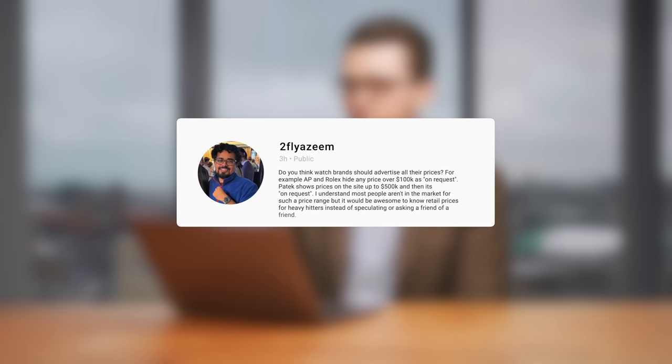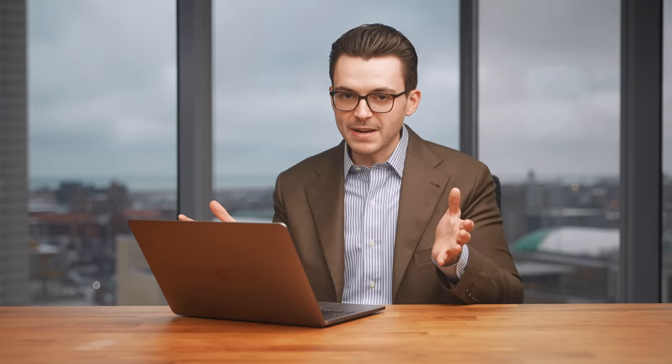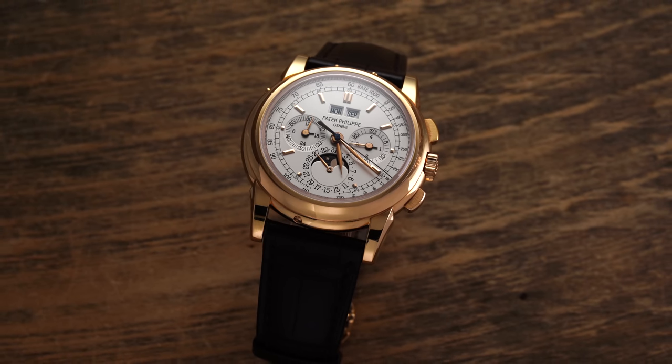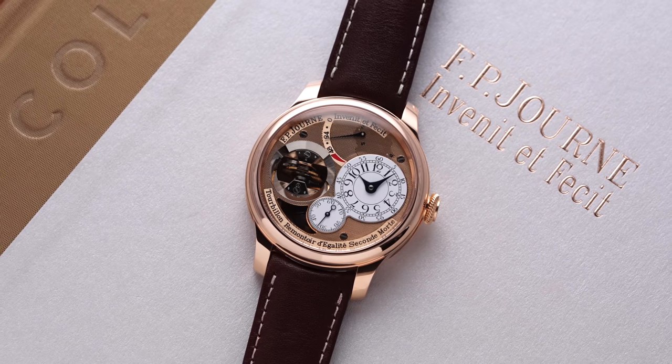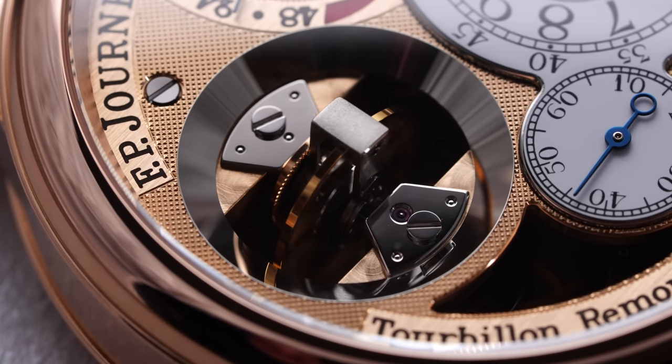Next question: do you think watch brands should advertise all their prices? AP and Rolex hide any price over $100K as on request. Patek shows prices on the site up to $500,000 and then it's on request. I think transparency is generally better, especially with the internet — if you're not going to tell people, they'll find it. I do understand the other side though. For a while, Patek Philippe wasn't doing any prices online at all, so we've come a long way. But if you're dealing with brands that have very small production — say under a thousand pieces a year — I can understand why they might not want to disclose prices, because prices do change based on parts.